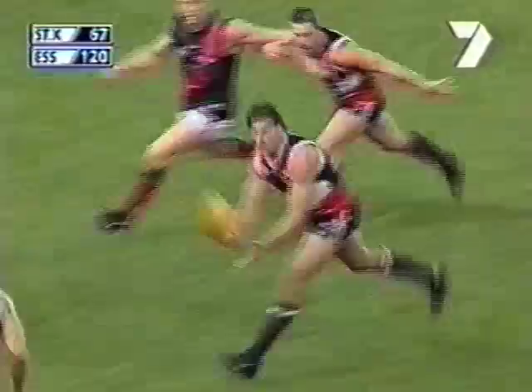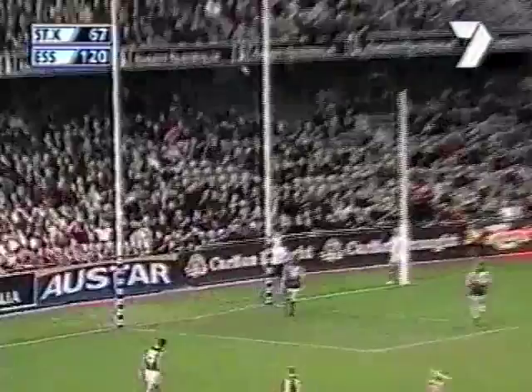Hamill against the tide. He's got Gehrig, still with Gehrig, works to the left foot. Can he hook it back? It's a great goal. Beautifully done.